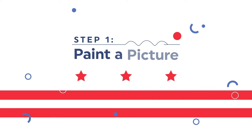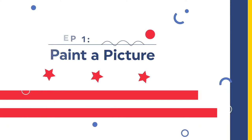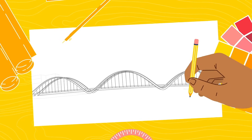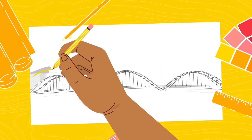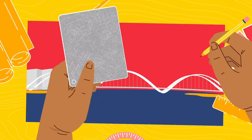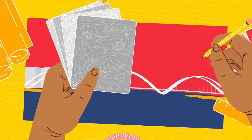Step 1: Paint a picture. An engineer draws a huge picture of what our future bridge will look like. You can see everything, from the shape of the arches to the colors and even what materials it will be made from.